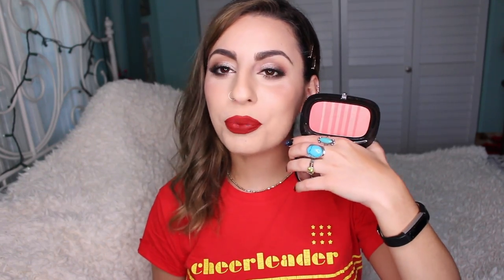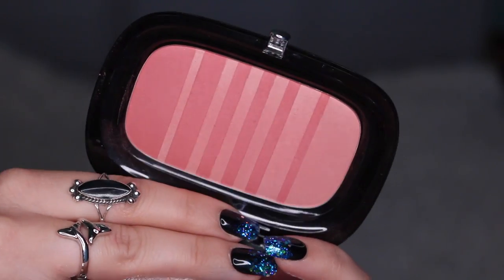Another blush I've been loving is by Marc Jacobs — these are the Air Blushes. I think I have all the shades and I love them all. One of the colors I reach for the most is called Kink and Kisses. It's a really pretty rosy pink shade — it goes from a very glowy color to a matte blush and you mix them together and it's just so pretty and magical. These give you the perfect amount of color payoff without being too much or too little.